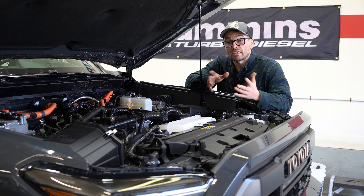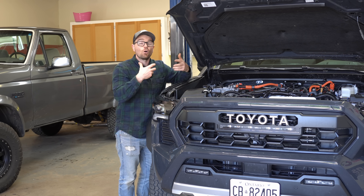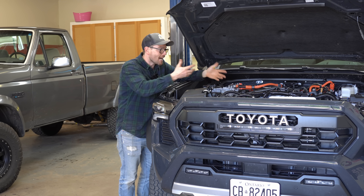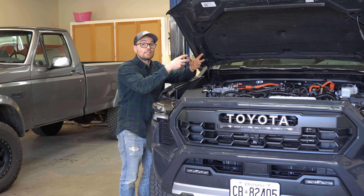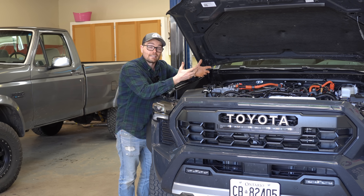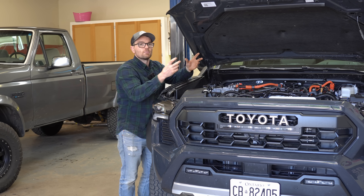The 2.7-liter EcoBoost also uses a partially closed block, but its block is made from compacted graphite iron, which provides superior strength over aluminum. The benefit of an open-deck design is better cooling, because coolant is all around the cylinder walls, and it makes for a lighter weight, more efficient design. Perhaps Toyota needed to cool this high-strung engine — that's why they went that way. However, with an open-deck block, we don't have as much cylinder reinforcement at the top of the cylinder, and that's exactly where peak cylinder pressure is going to be, especially for a forced induction engine.